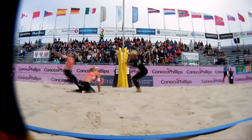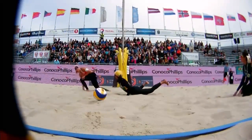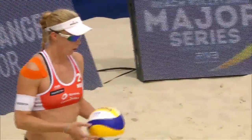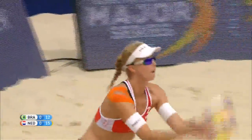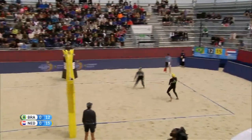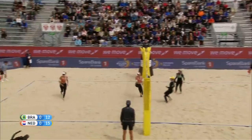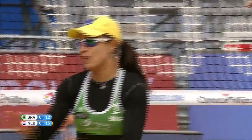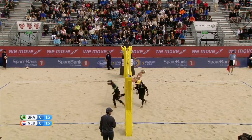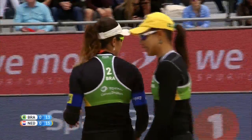Juliana not too happy under the net — there's a little collision. Juliana was complaining that maybe she was taken out and didn't have a play on the ball, but she's not going to get the call this time. Good serve — Juliana now on the attack. That's a classic shot — precision and power from the Brazilian. Side switch, but Holland still with a two-point advantage at 15-13.